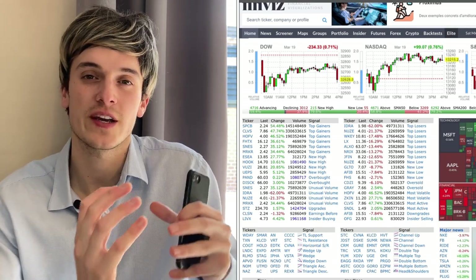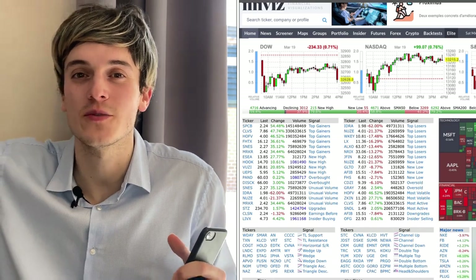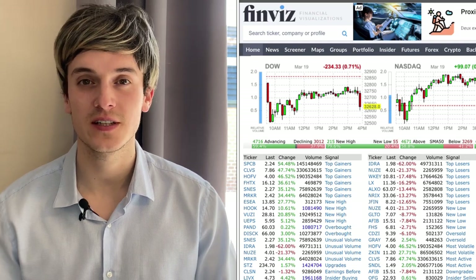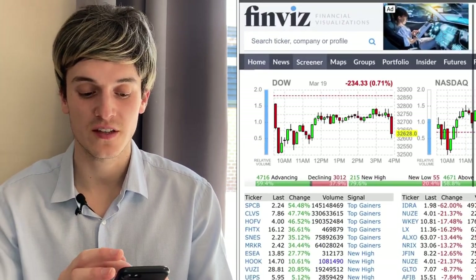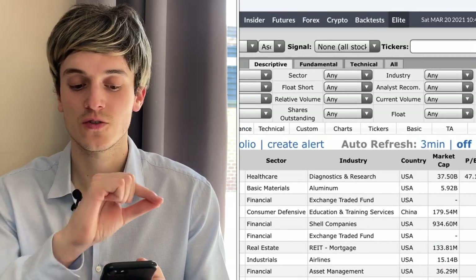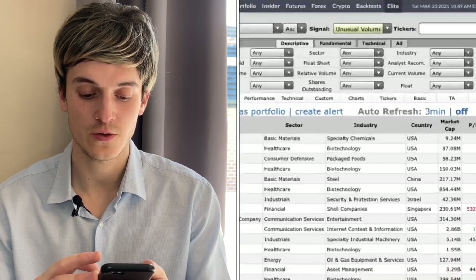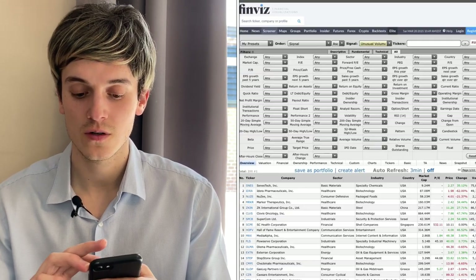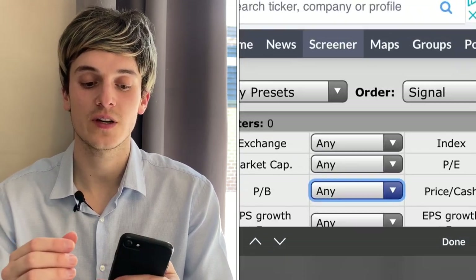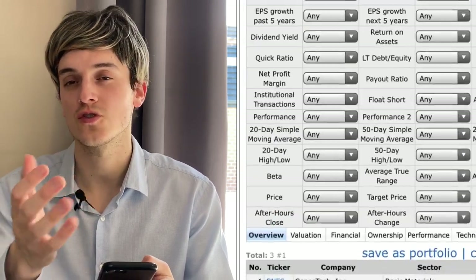Now let's look at the best penny stocks to buy for next week — stocks that were breaking out on Friday and that we can maybe catch on Monday. To find stocks breaking out, go to Finviz.com, then go to Screener. On Screener go to Signal and click on Unusual Volume. Then go to All, and under Market Cap we're going to look at nano caps — those are under 50 million.